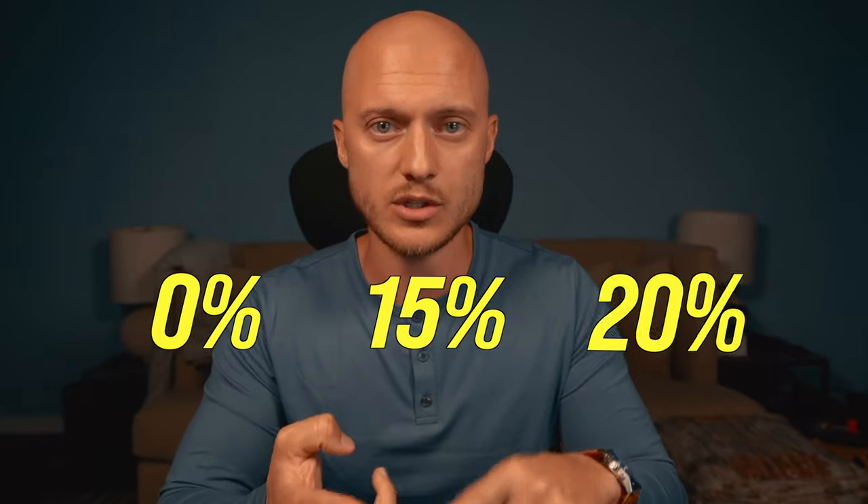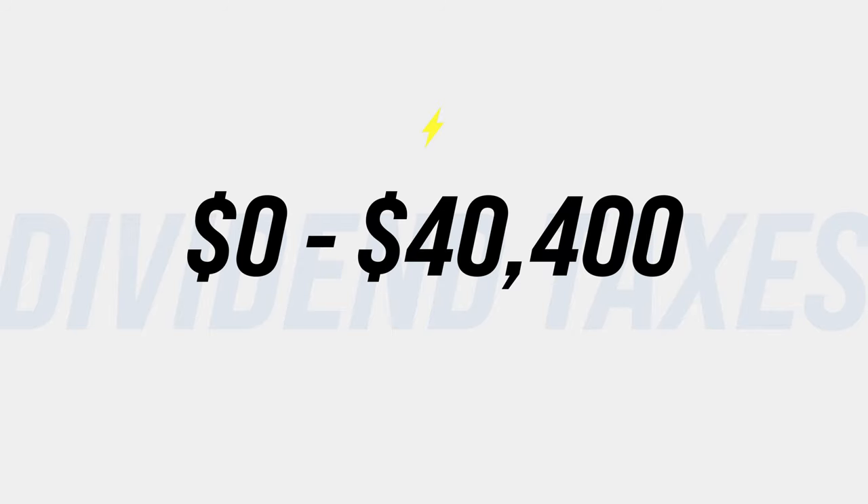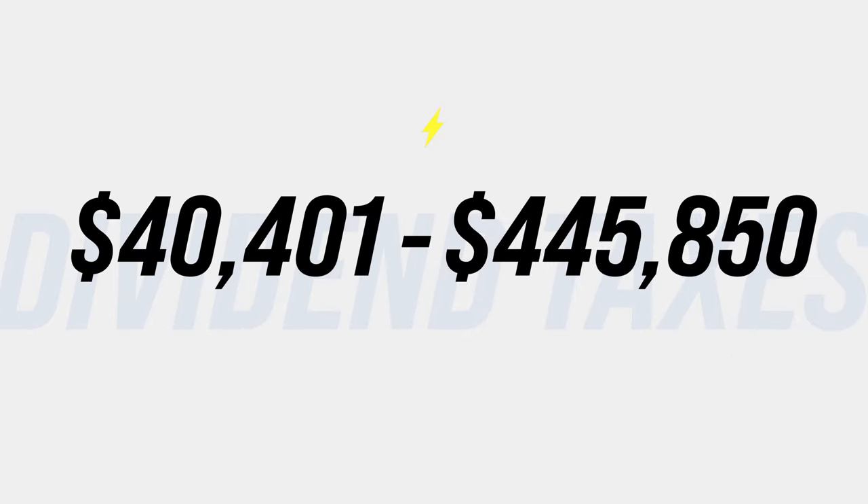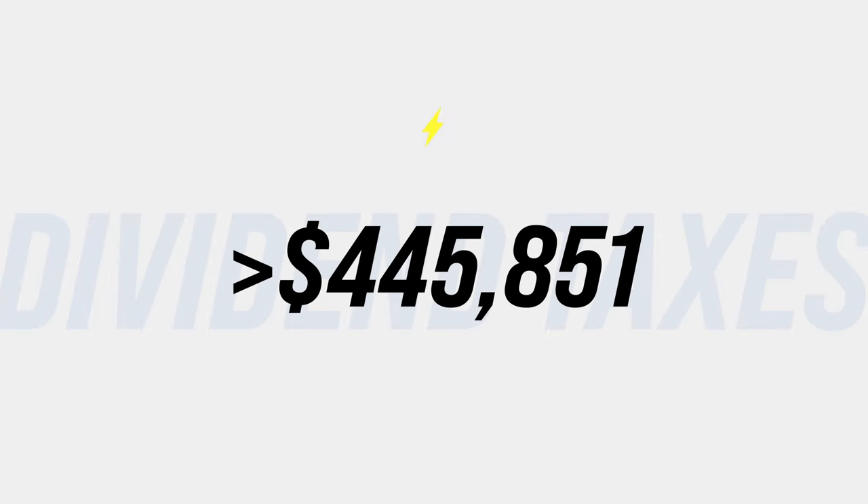Before you start your dividend portfolio, make sure you understand your taxes, because depending on which tax bracket you're in, you pay 0%, 15%, or 20% on every dividend payment. If your taxable income is between $0 and $40,400, you don't pay taxes on dividends. If your income is between $40,401 and $445,850, you pay 15%. If you make more than $445,851, you pay 20%. I know nobody wants to talk about taxes, but it's important — depending on your dividend goal, you have to calculate those taxes in, otherwise it would be a big surprise.